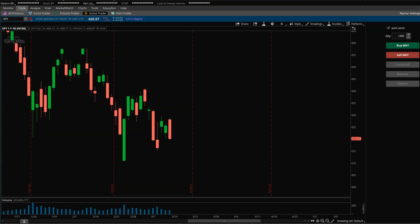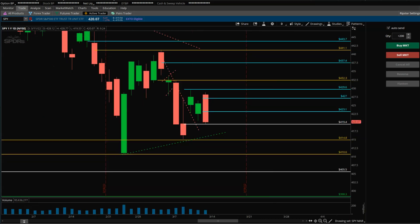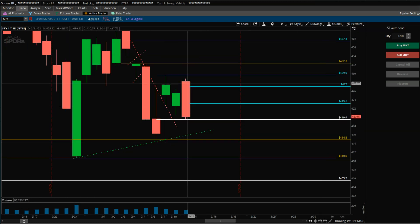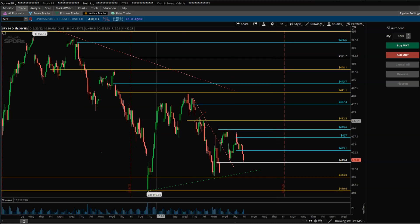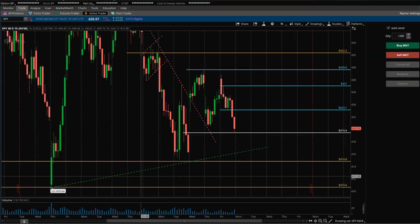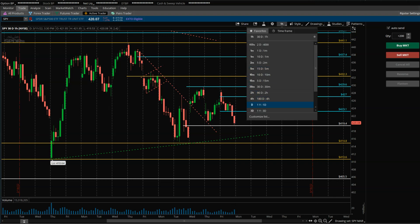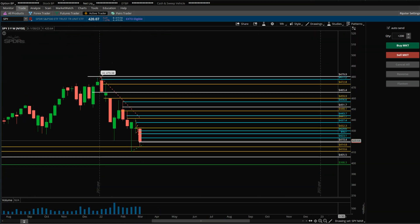SPY — similar to QQQ, it closed towards the lower end of its recent week. Friday was a bearish engulfing day because the price closed below the open price of the previous day. It's weak from that perspective. Let's see if it forms a little flag in the lower time frame and then breaks down below this mini uptrend line. For it to get back above, unless or until it can get above 427, it just looks weak from a price structure point of view.